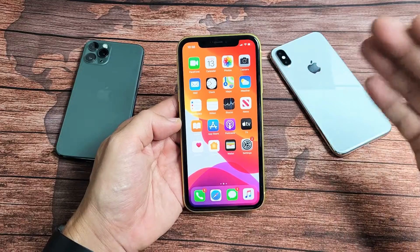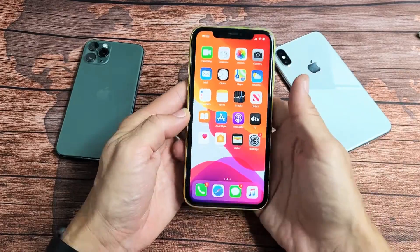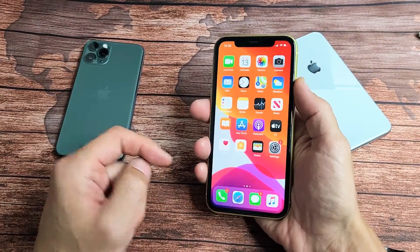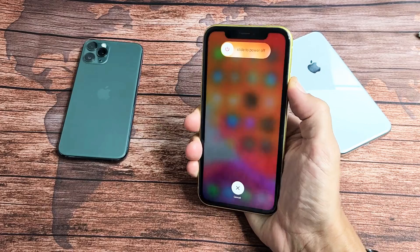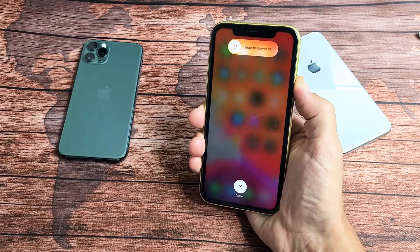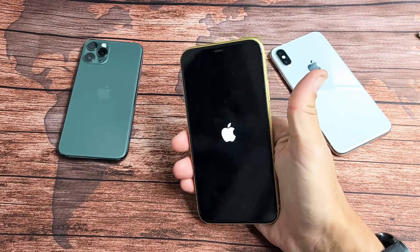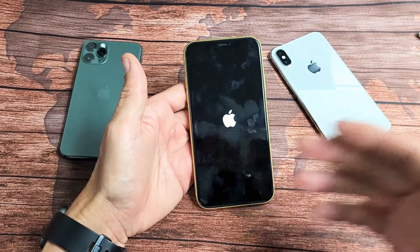Now after the update, if it just restarts again, the next thing we're going to do is force restart it. Very simple — it's a three-button combination: volume up, volume down, then press and hold the power button. Do not let go until the Apple logo appears. So volume up, volume down, press and hold that power button — do not let go until you see the Apple logo. Keep holding until the Apple logo appears, then let go. Now you should be up and running.